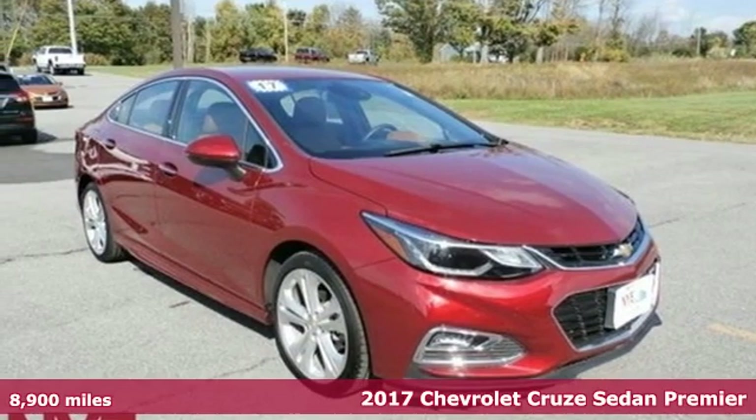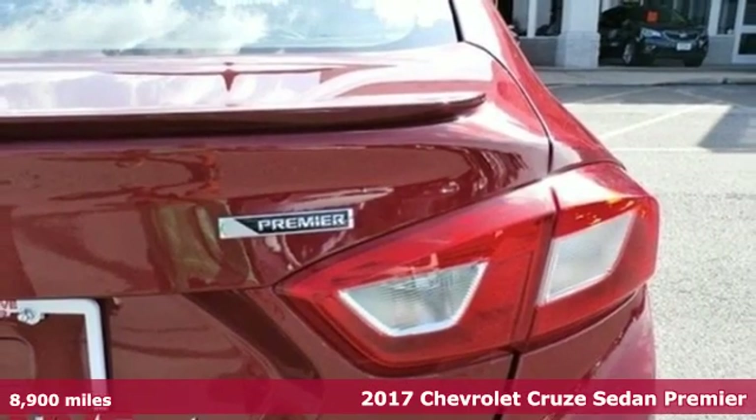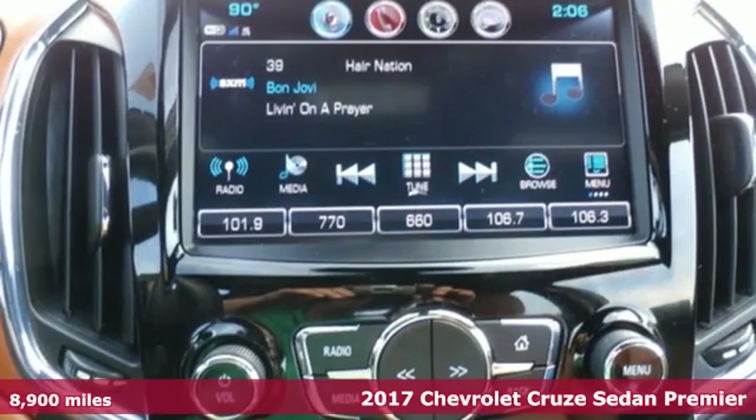It's a 2017 Chevrolet Cruze. This bold Cruze has the confidence to get you as far as your imagination can take you.